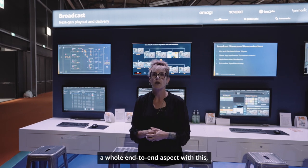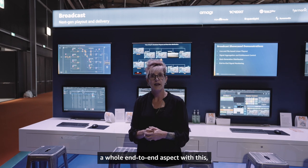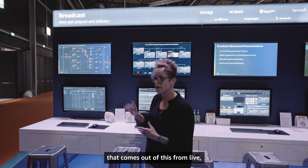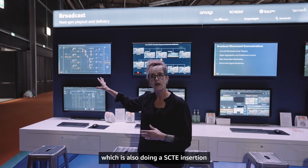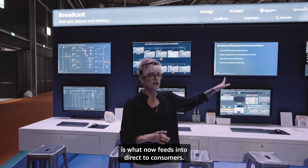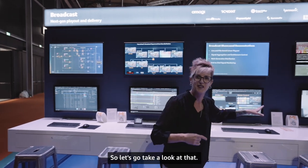We're doing a whole end-to-end workflow with this. The playout coming out of here from live — which also includes SCTE insertion for dynamic ad triggering — is what now feeds into direct-to-consumer. Let's go take a look at that.